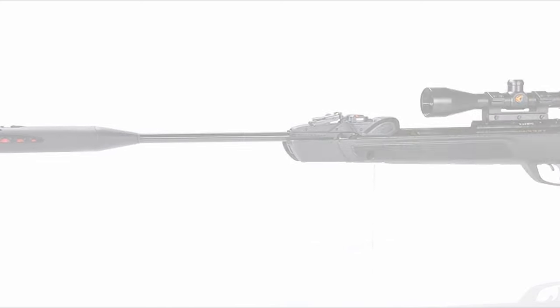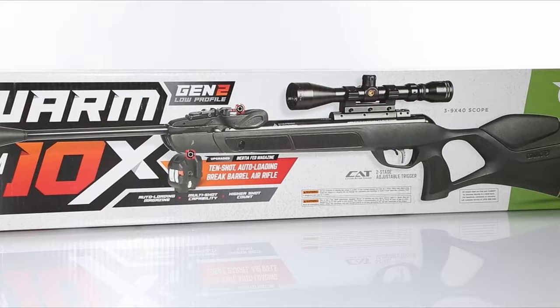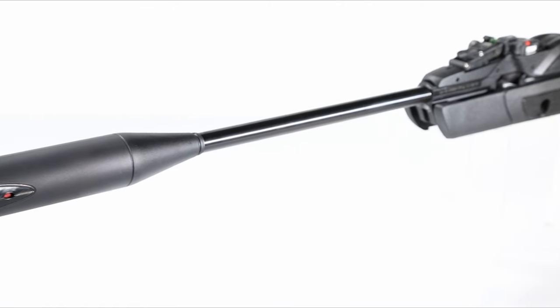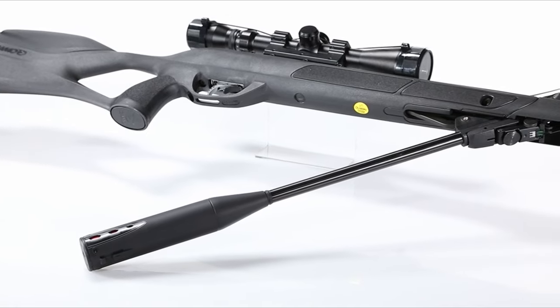In summary, the Gamo Swarm Magnum 10X Gen 3i combines power, precision, and quiet operation, making it a top choice for serious shooters. Whether you're hunting or target shooting, this rifle has you covered.